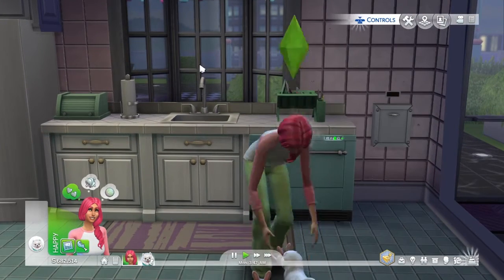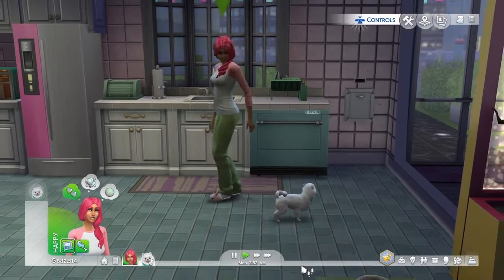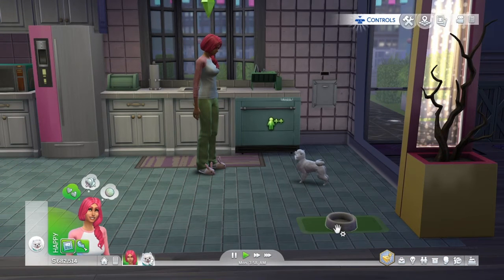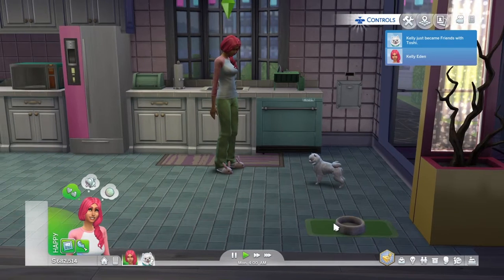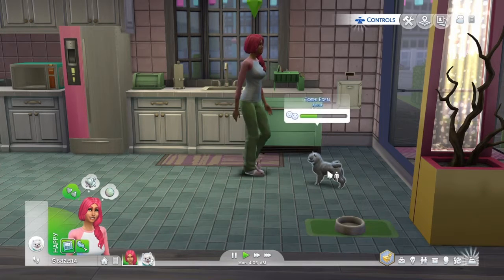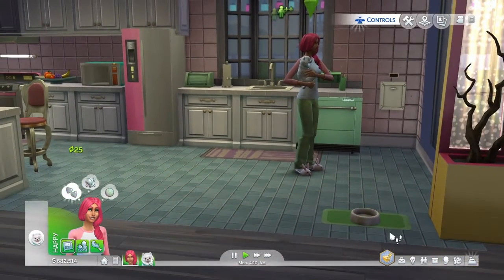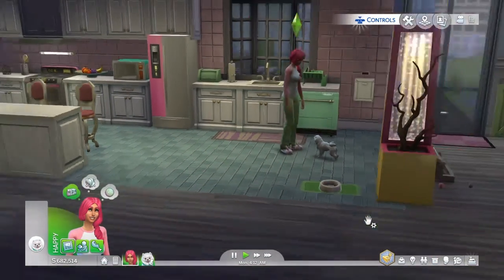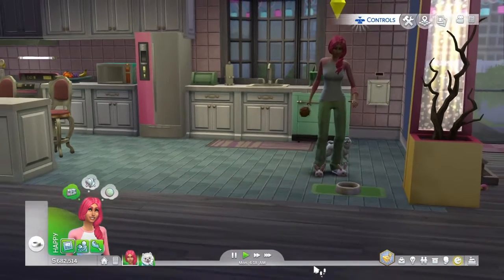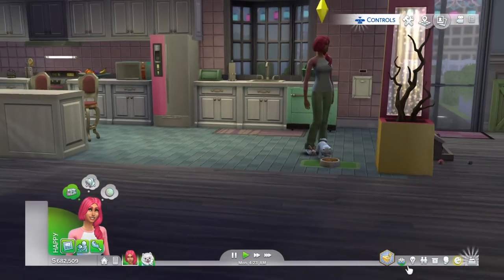We're just going to give Toshi some attention because he is so cute. Let's feed Toshi — he's probably hungry. Yay, we are friends! I did have a cat in here, but then I thought I could make the real Toshi. I found Pomeranians, changed his coat white, and he looks just like Toshi. Let's give him some food.